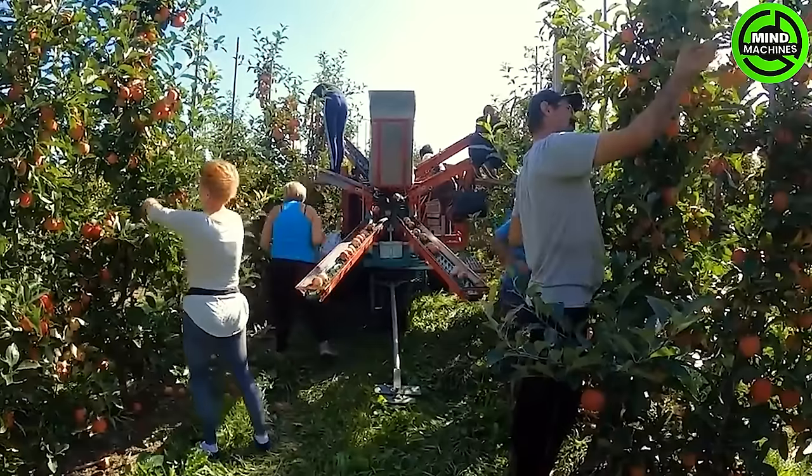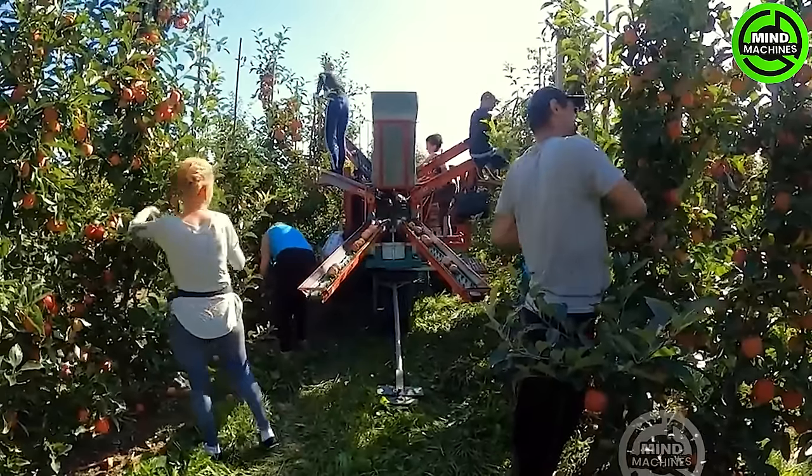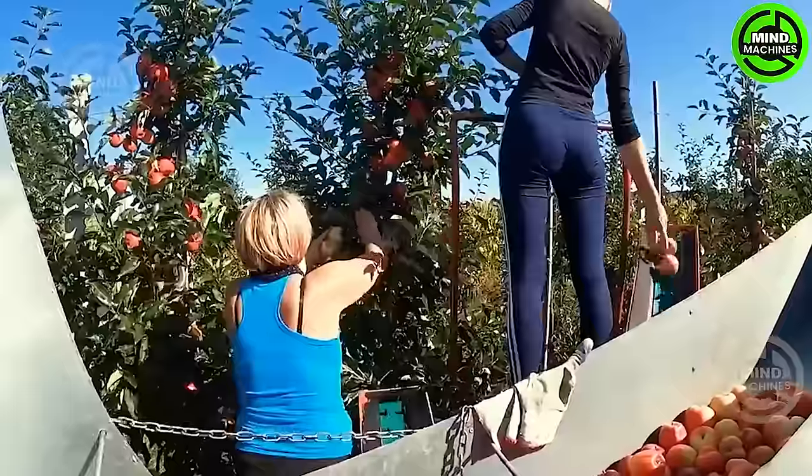Today, we venture into the apple orchards of Europe to witness how farmers cultivate and harvest thousands of tons of apples.